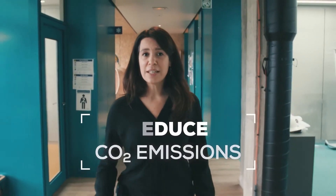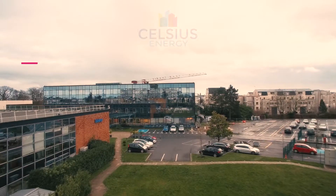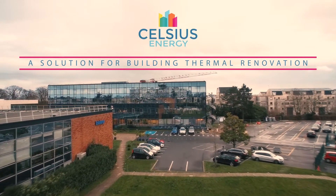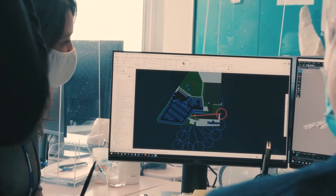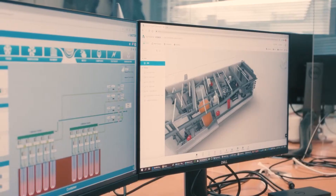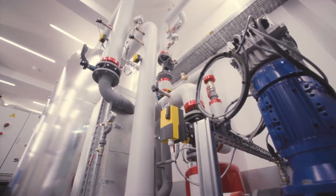Celsius Energy provides heating and cooling for existing buildings and new construction. We supply geo-energy from a small footprint to reduce CO2 emissions, save energy, and increase real estate value. Our first installation is in a commercial building in Clamart, France. We completed the installation of the first Celsius heating and cooling solution over the last six months, and it has been in operation since December 2020.